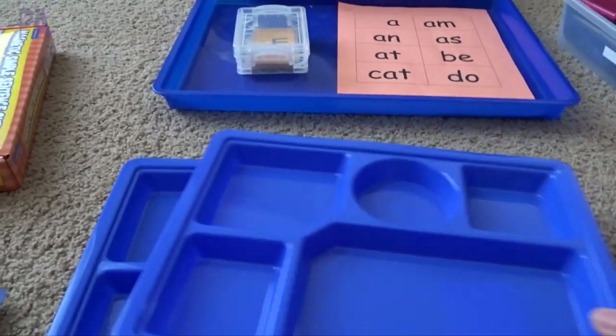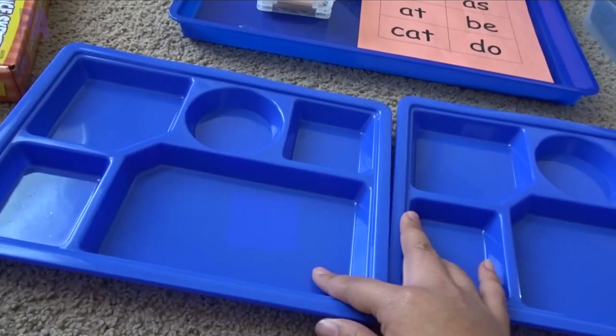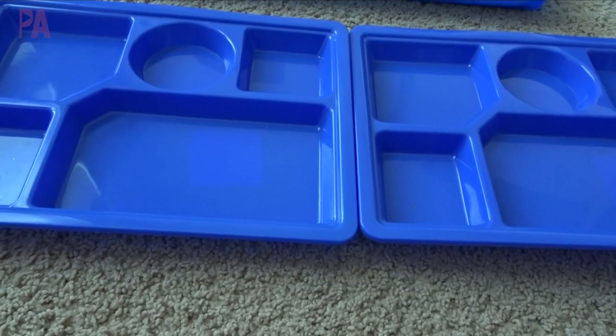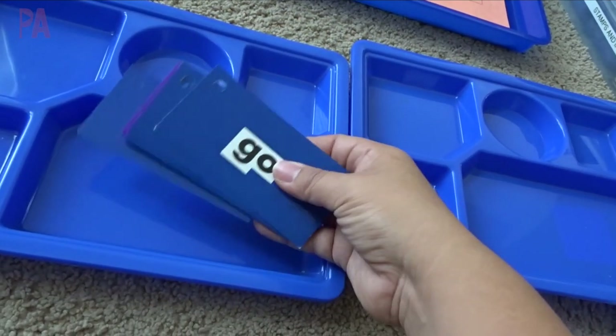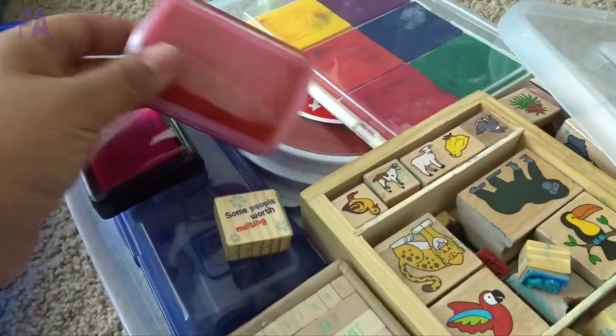I have these little lunch trays from Dollar Tree, and I'm going to set up this activity that they can do at the same time but individually. Each girl will have their own set of sight words, and then I have a whole big box of stamps here, so I need to find some ink pads that actually work.